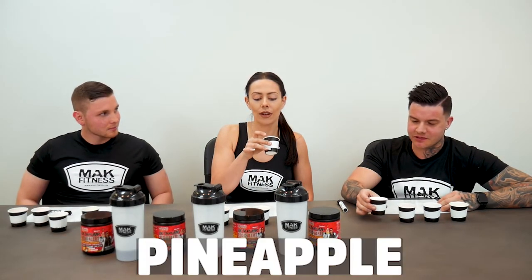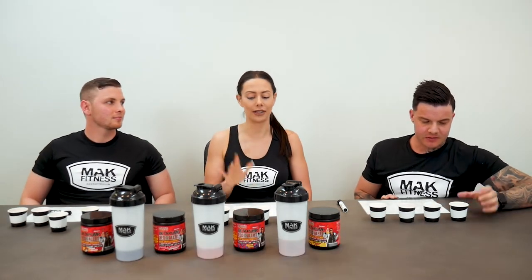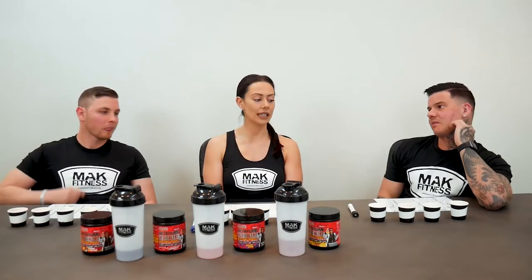Tootie Fruity for sure, because I have that one. Pineapple is usually my favourite but sour watermelon — I'm going to go with pineapple for me. Pineapple all day. Definitely sour watermelon. It wasn't like sickly sweet, so that's pretty good.